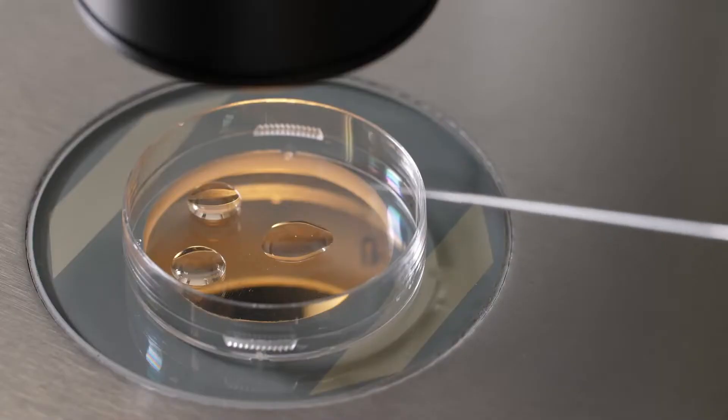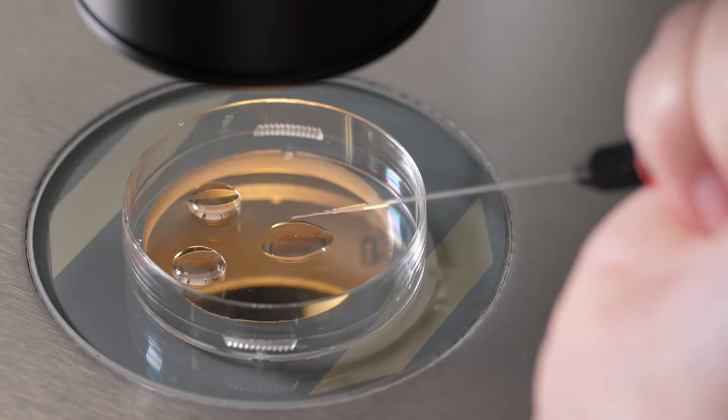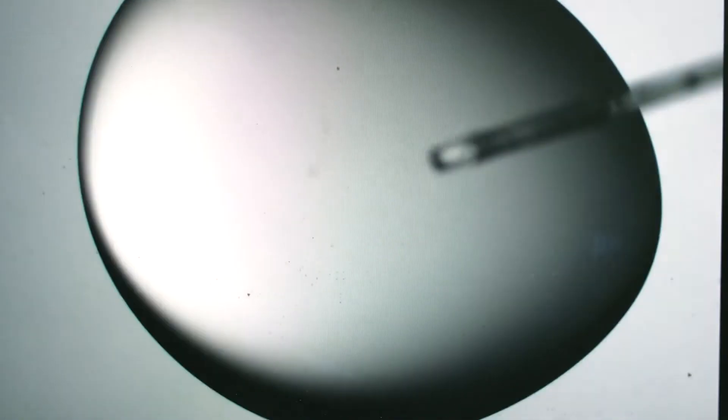We remove the eggs under a light anesthesia with a needle. All the eggs are removed in about 5 to 15 minutes, depending on the situation and the number of eggs. The partner will either bring a fresh semen sample in, or we can use a frozen sample or a donated sample. We will then fertilize the eggs.